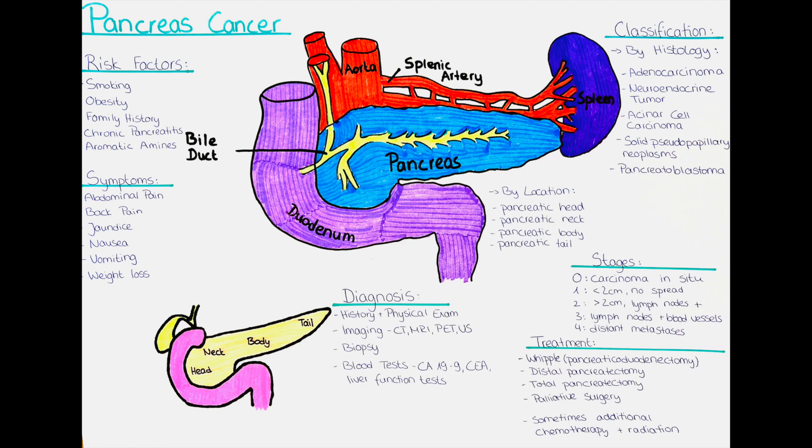The second diagnostic method is imaging tests. Imaging tests such as CT scan, MRI, PET scan, and ultrasound are used to produce detailed images of the pancreas and surrounding tissues to identify any abnormalities or tumors. Signs for malignancy include the visualization of a mass or tumor, dilation of the bile ducts, distortion or blockage of the pancreatic duct, and visualization of enlarged lymph nodes or metastases to other organs.